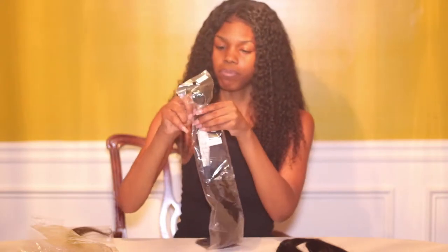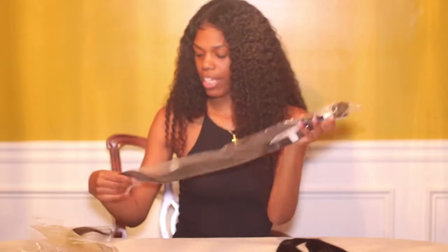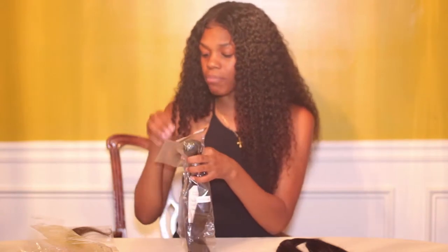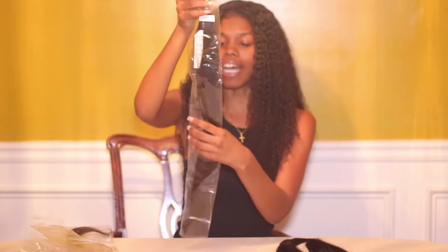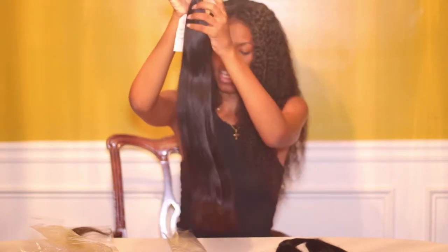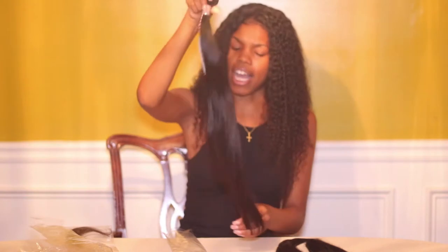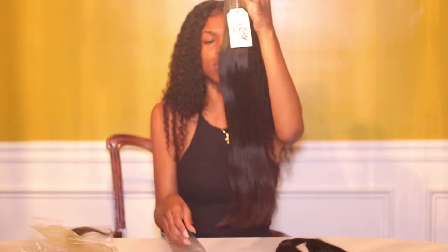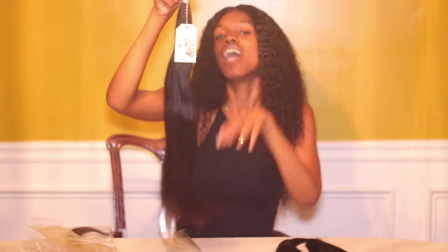Moving on to the very last bundle, which is the 24 inches. I'm actually thinking about making this into a wig, and maybe thinking about dyeing it because I just want to try some more colors. Like the first two bundles, it has the label of course. It also has the blunt cut at the end. As I'm running my fingers through it, I don't see any hairs coming off whatsoever — there's no shedding. And of course it's the 24 inches. I'm not seeing anything out of this bundle — effortlessly.